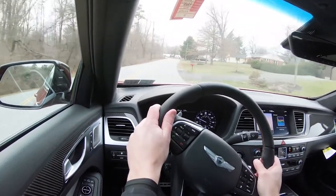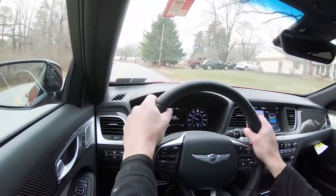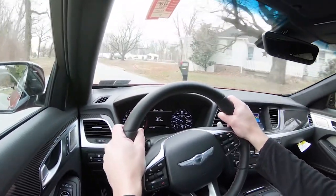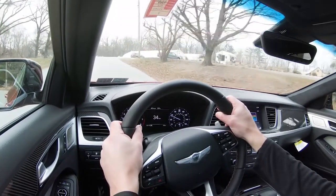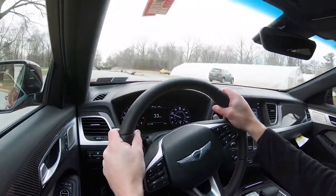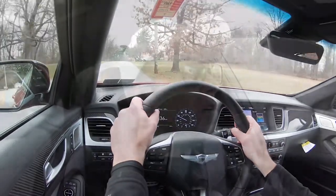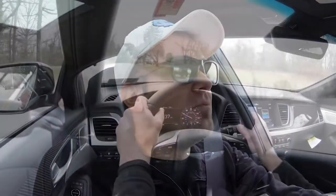Because of that adaptive variable suspension, the ride quality is 100% on point — in my opinion one of the best out there right now. I say that having quite often reviewed BMWs, Lexuses, and Audis, and comparatively speaking, the Genesis G80 Sport is at the top for ride quality.